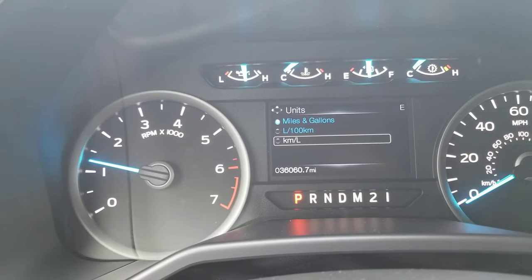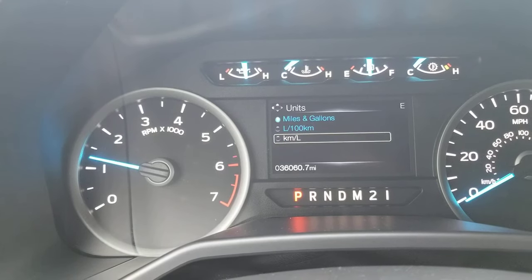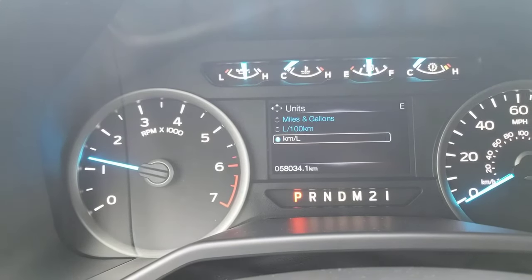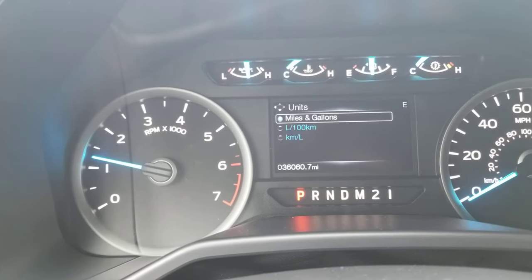There's kilometers, there's miles. As you see at the bottom, it went from 30,000 to 58,000. And there we go.